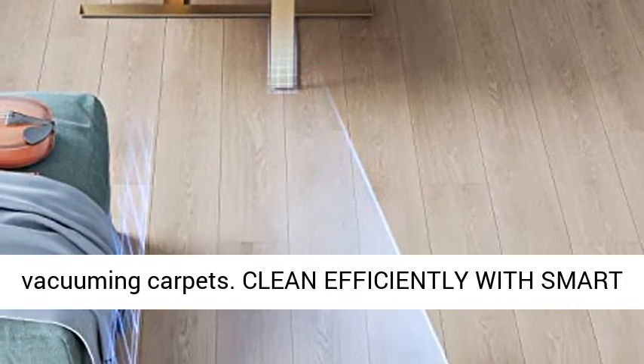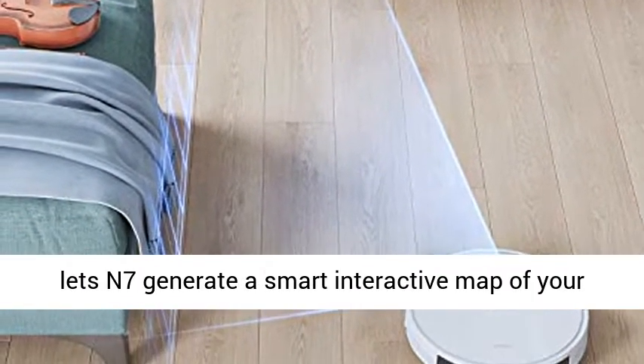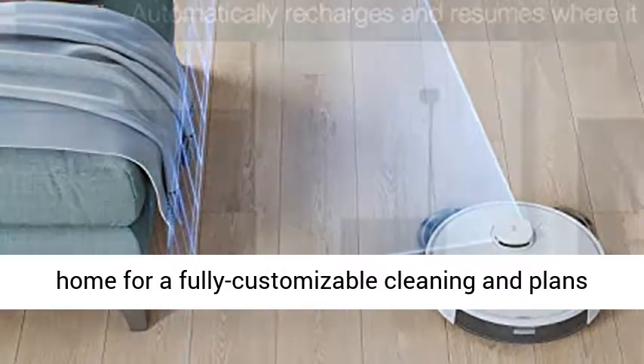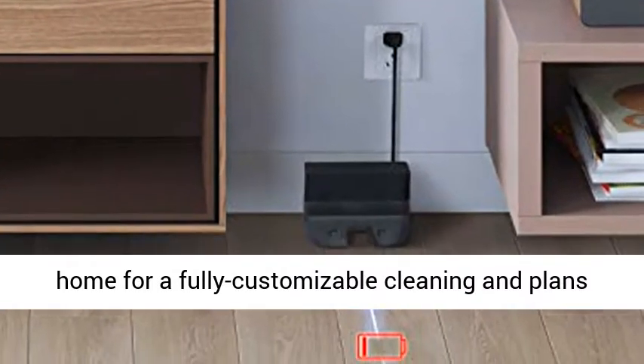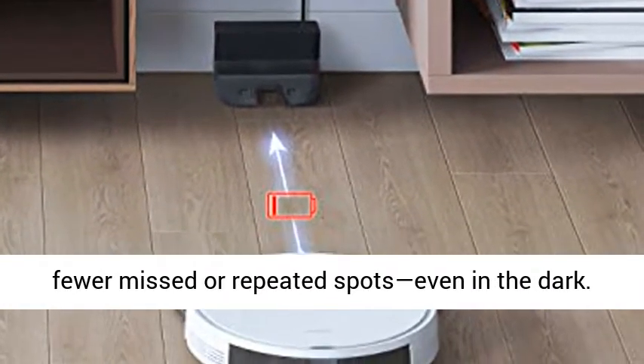Clean efficiently with Smart Navi 3.0, a laser-based LiDAR navigation that lets the N7 generate a smart interactive map of your home for a fully customizable cleaning experience, and plans the most efficient paths for faster cleaning with fewer missed or repeated spots.